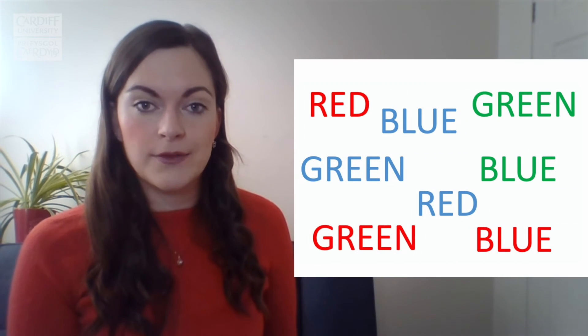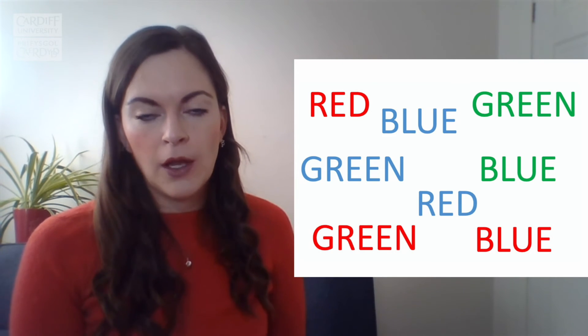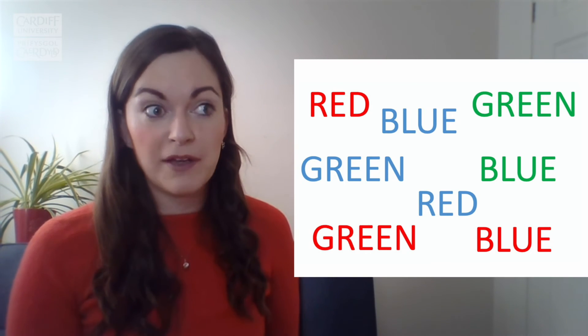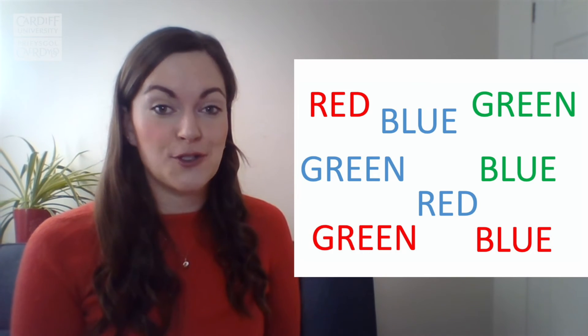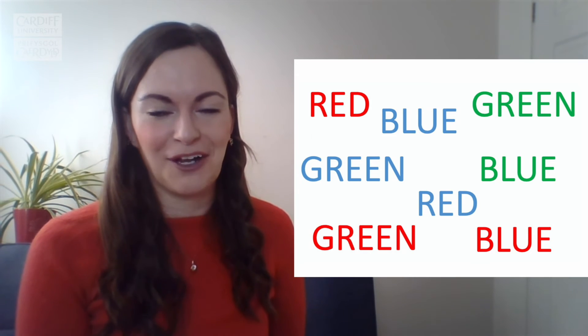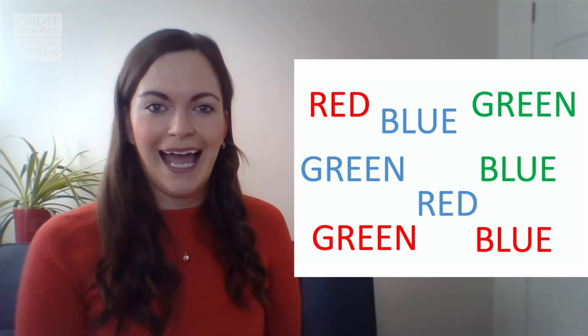I confess, maybe I was a little bit mean there. What happened is that the colour of the ink that the word was written in changed. So initially we had the word 'red' written in the colour red, then 'blue' written in blue, 'green' written in green, and so on. But as the task went on, your brain was confronted with a problem because the word read something different to the colour of the ink it was written in. This is called the Stroop test — it's a classic neuropsychological test. You can get free versions online if you want to challenge others. Shall we give it another go and see how you do the second time?